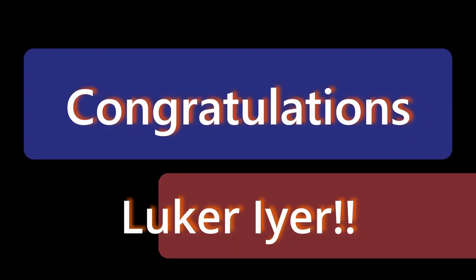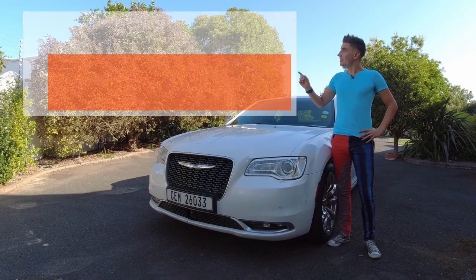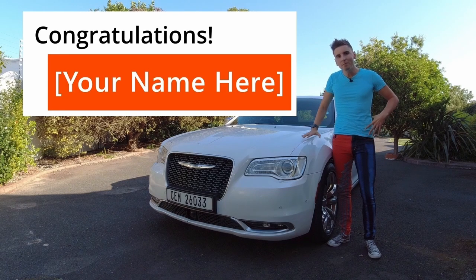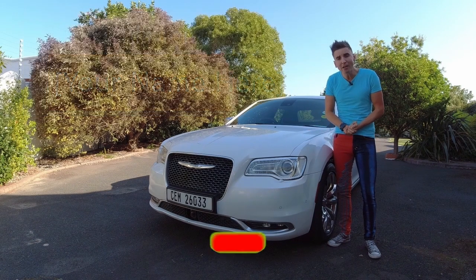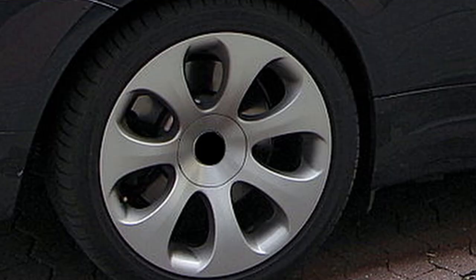Congratulations to Luke Ayer for correctly identifying the wheel design of a Toyota Corolla Quest. Well done Luke, twice in a row. Would you like to be mentioned in my next video? All you have to do is subscribe to my channel and tell me what car this wheel design belongs to using the comment section below. Be sure to identify both the make and model. Let's see who knows most about cars.